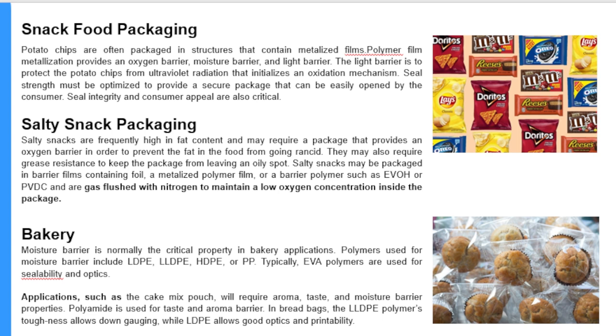Potato chips are often packaged in a structure that contains metallized films and polymer films. Metallization provides an oxygen barrier, moisture barrier, and light barrier. The light barrier is to protect the potato chips from ultraviolet radiation that initiates an oxidation mechanism. Seal strength must be optimized to provide a secure package that can be easily opened by the consumer. Seal integrity and consumer appeal are also critical.